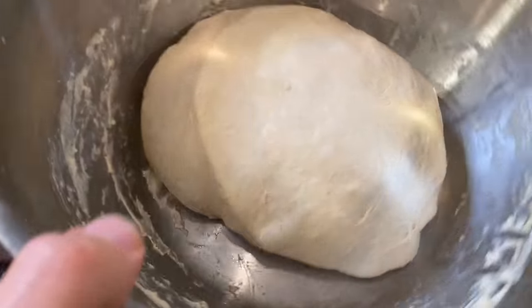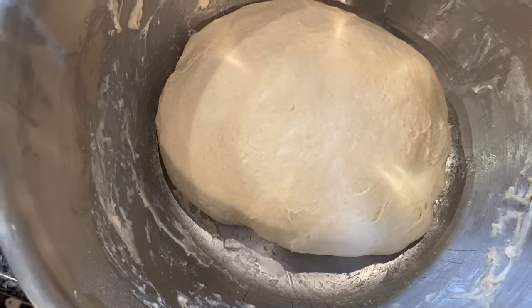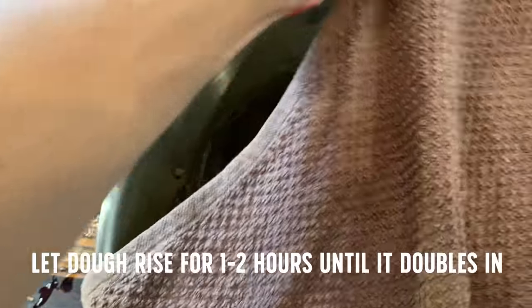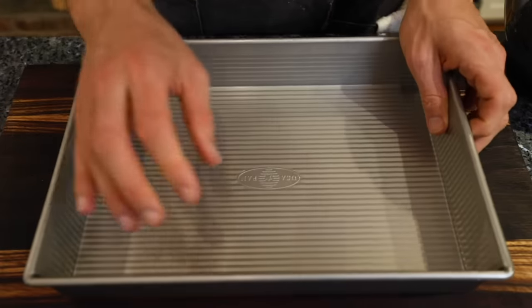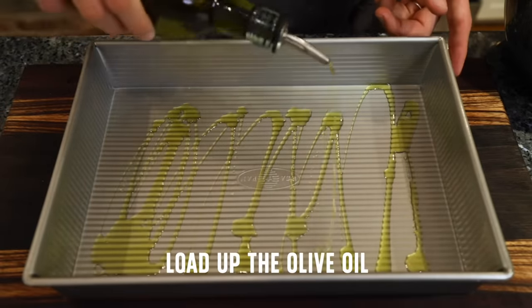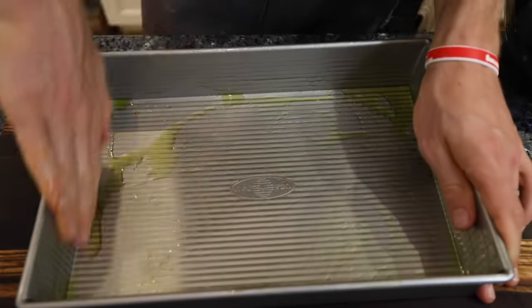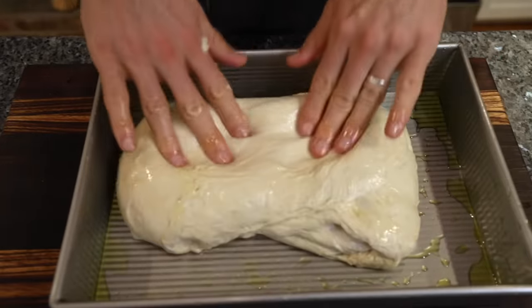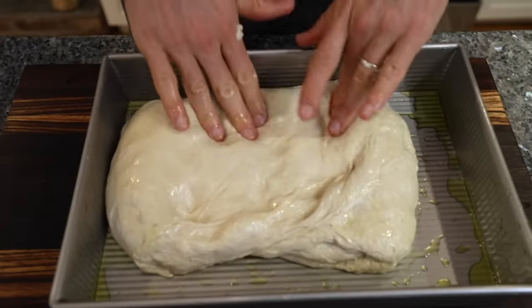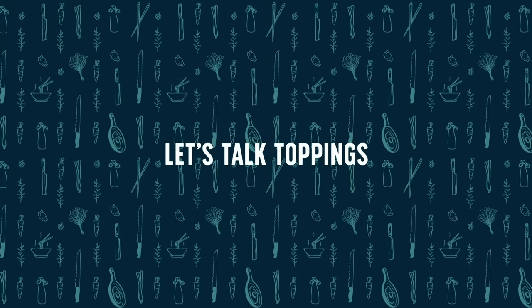The dough's looking very nice after just two stretch and folds. Because I'm not forming a loaf — it's just going in a pan — I'm ready to move on and let this proof for about one to two hours until it doubles in size. I've got a 9 by 13 cake pan. The key to good focaccia is a good amount of olive oil — we want the bottom and sides nice and crispy and nonstick. Once I push the dough to the sides, I'll leave it for 15 minutes to let the gluten relax, then come back and finish the pushing process.